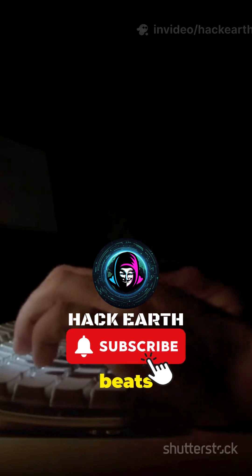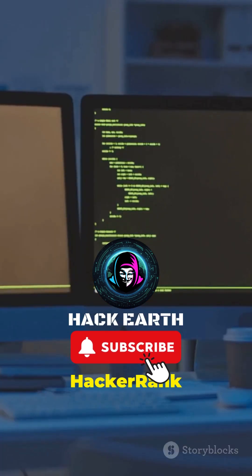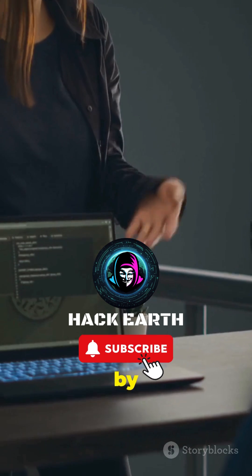Tip 4: practice beats theory. Sites like HackerRank and LeetCode offer real problems that help you learn by doing.